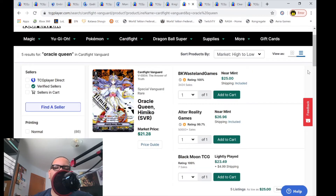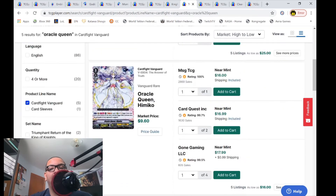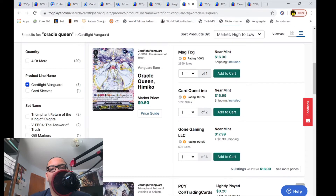Oracle Queen Himiko — we talked about this card last market watch and I said it would go up in value. The SVRs are still holding at $25 to $26. But the VRs are up in value with only five listings left — one for $16, then $17, then $18. They're definitely above market price at $9.60 — basically double the market price. Oracle Queen Himiko VRs are definitely up in value.